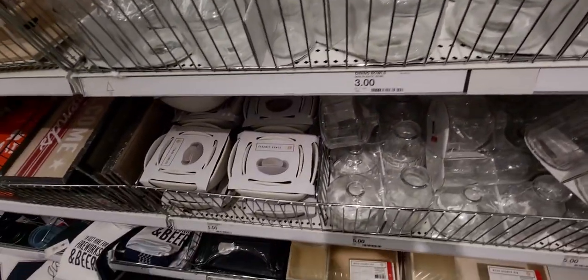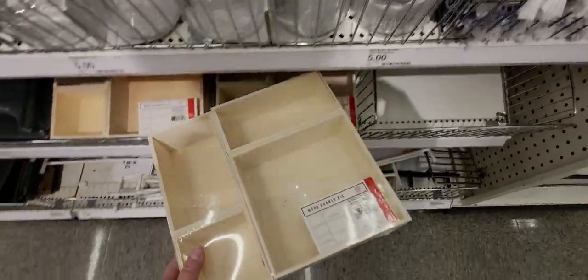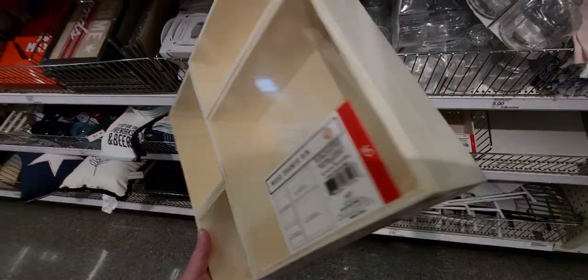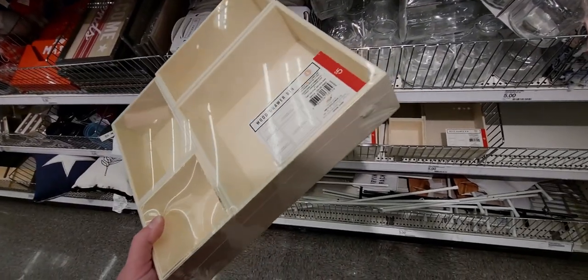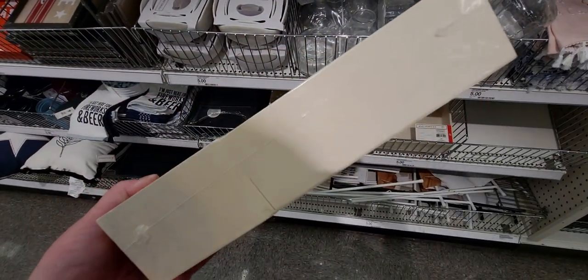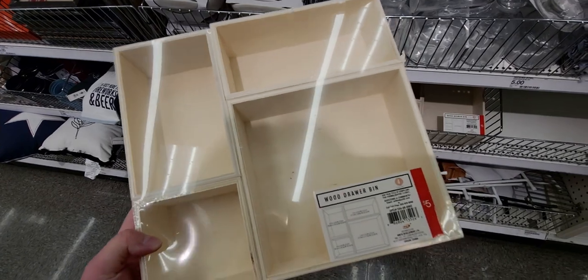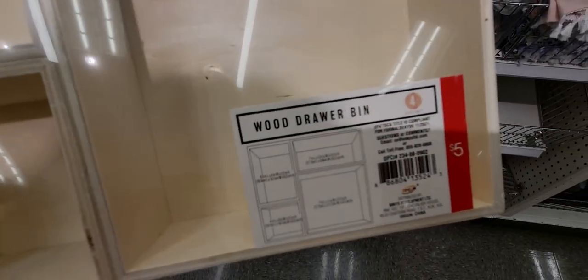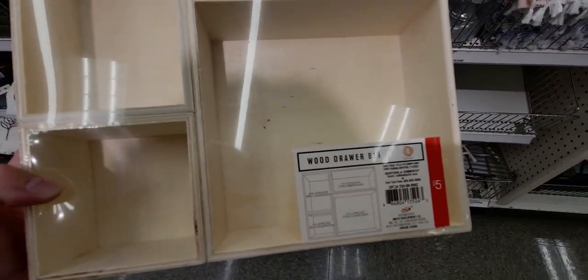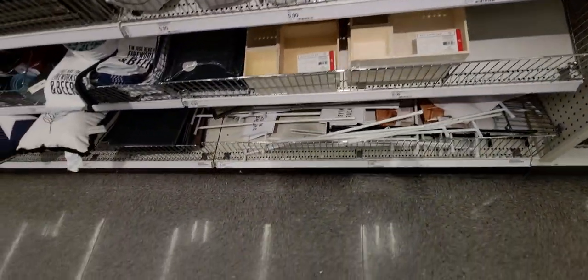These wood drawer bins are new too — five dollars, four-count, made of wood a little thicker than balsa. They're separated so you can arrange them however you want in your drawer. Very nice.